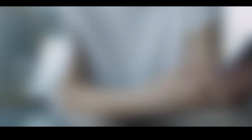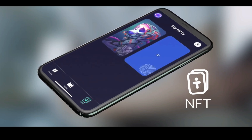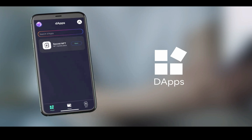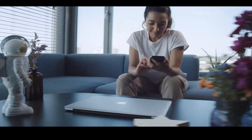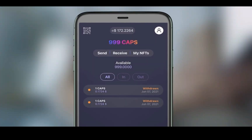Let me introduce you to the Turno wallet — it offers three features: Apps, Wallet, and NFT. It's really easy to use and there are a multitude of NFT secrets to discover. The wallet is a simple way to send and receive your CAPS and also NFTs.